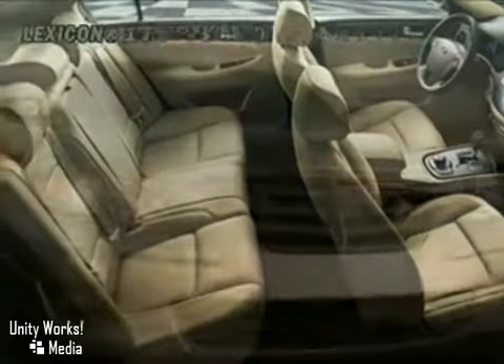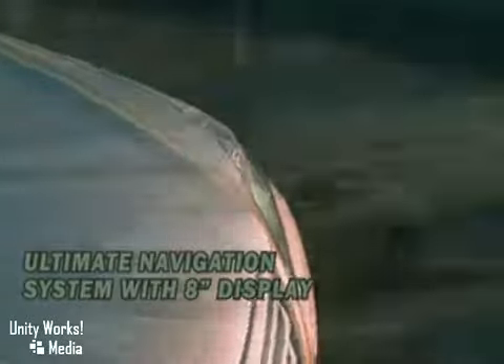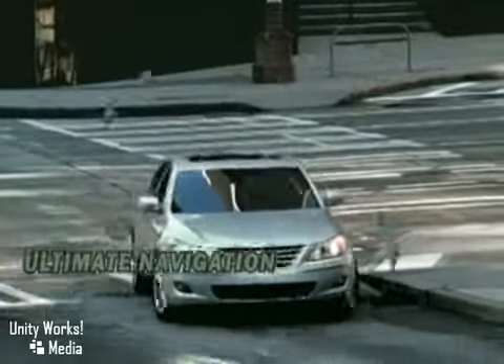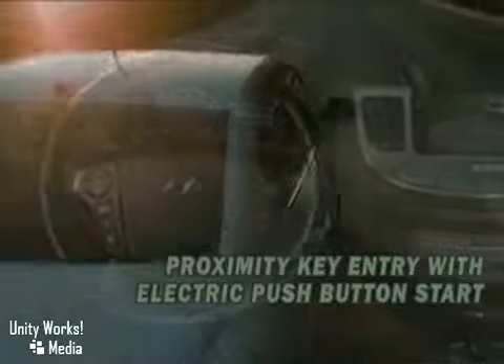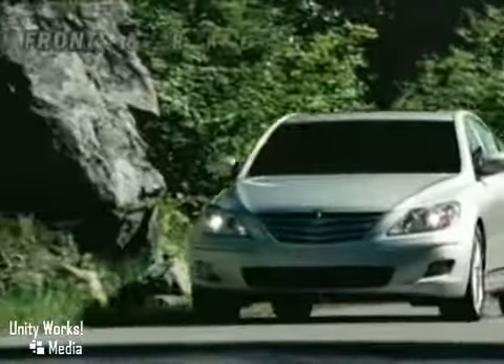It's also overflowing with the latest mind-easing technologies, including available XM nav traffic and a backup warning system that helps you pull into even the tightest of parking spots. Throughout, you'll find an unprecedented level of polish in everything from the stylish leather seating surfaces and leather-wrapped dashboard.